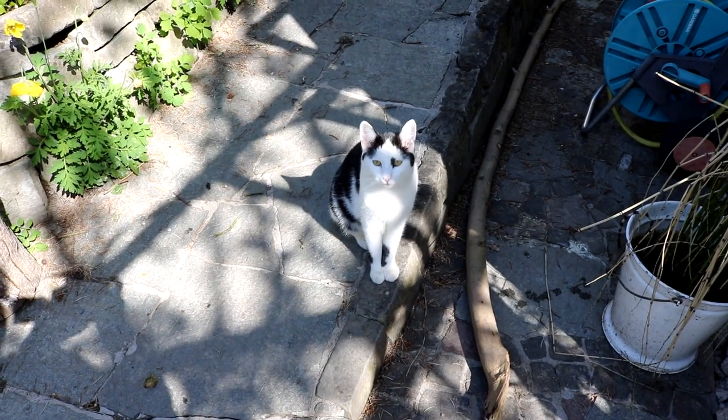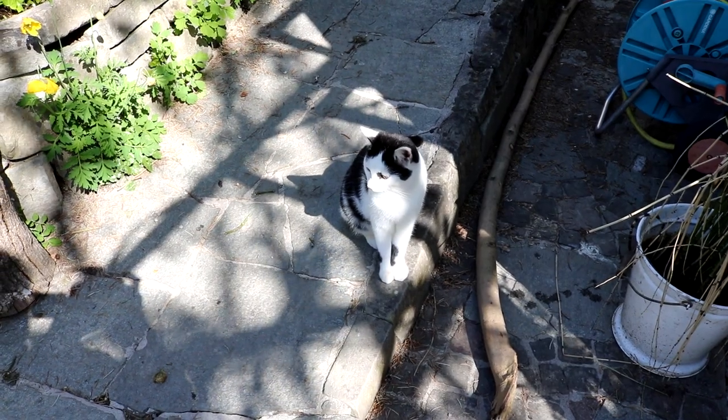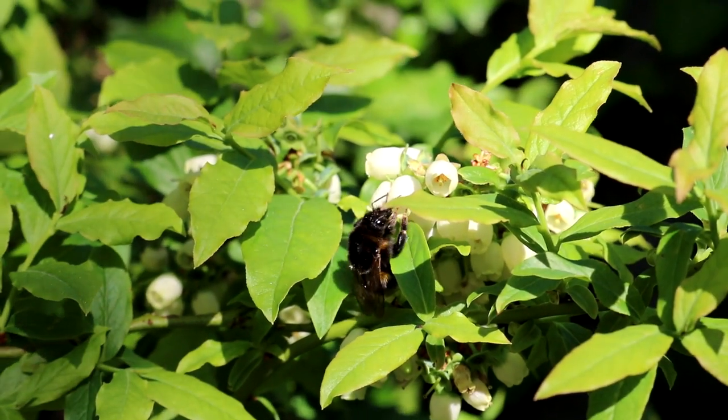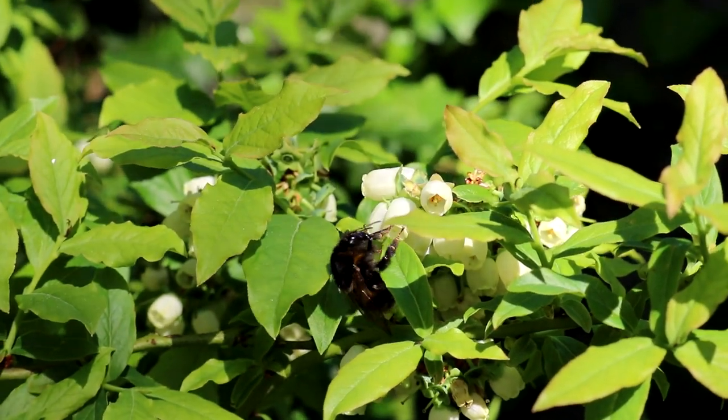Na, Luki, kommst du mit zum Gartenrundgang? Ja, du bist immer mit dabei. Meine Heidelbeeren werden hier schon fleißig befruchtet. Die Hummeln sind immer ganz wild drauf Anfang des Jahres.